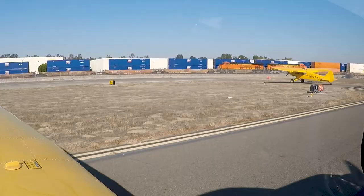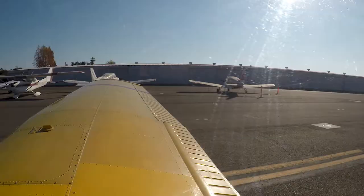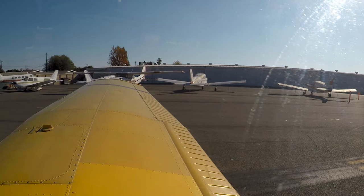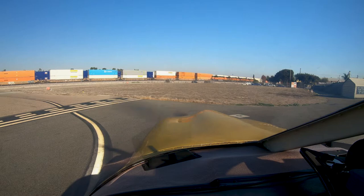Fullerton Tower, Cherokee 130 Juliet Mike, ready runway 24, right crosswind departure request. Cherokee 130 Juliet Mike, Fullerton Tower, the Super Cub upwind is also a right crosswind departure, follow the Super Cub, right turn approved, runway 24, cleared for takeoff.